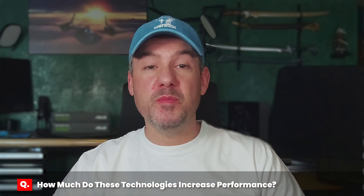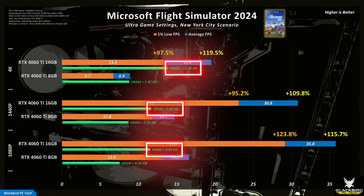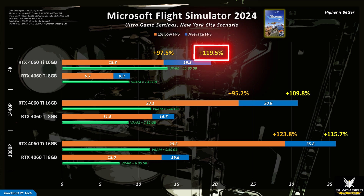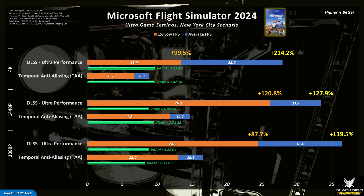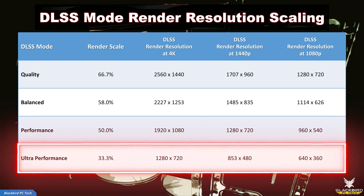To see the impact of these technologies on performance, let's look at the worst performing game for the RTX 4060 Ti 8GB — Microsoft Flight Simulator 2024. At ultra settings, this game requires more than 8GB of VRAM to run effectively at all resolutions. At 4K, the average FPS for the 8GB card is only 9 FPS, whereas the 16GB variant increases by around 120% to 20 FPS — still not playable, but definitely much better. To boost the 8GB variant, I turned on DLSS upscaling in ultra performance mode, which renders at 33.3% of the target display resolution. You sacrifice image quality doing this, but for a card not designed to game at 4K, it's the best option.